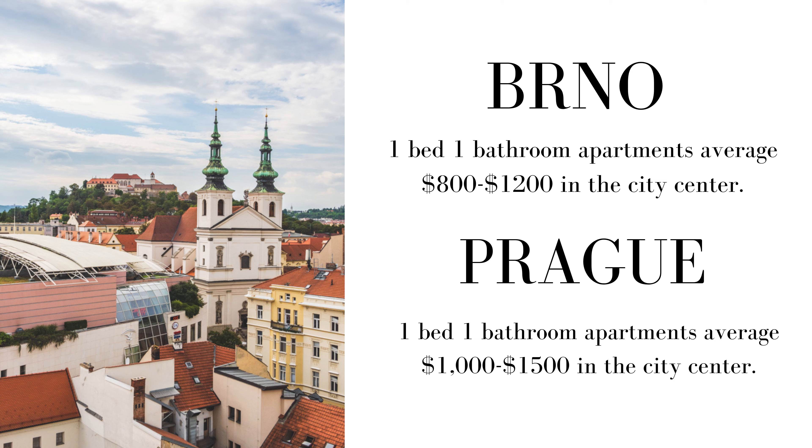To give you some examples: in Brno, a one-bedroom, one-bath fully furnished apartment near the city center averages between $800 and $1,200 per month. In Prague, you can find a similar short-term one-bedroom apartment for more like $1,000 to $1,500 or even more, depending on how fancy you want to get — also near the city center.